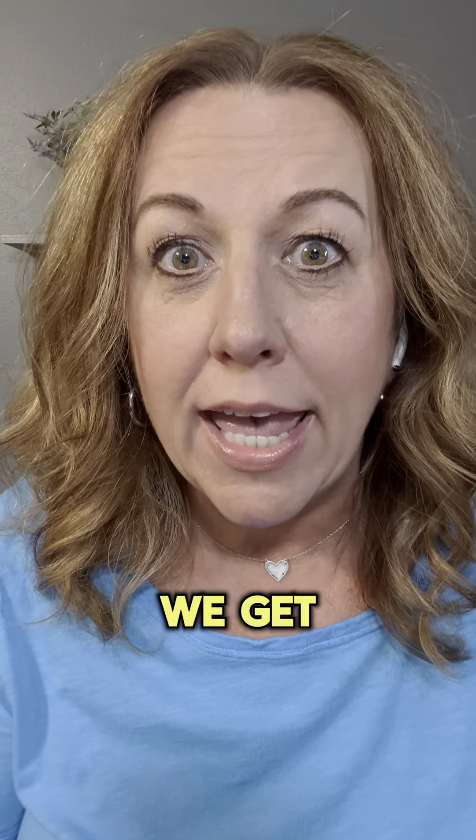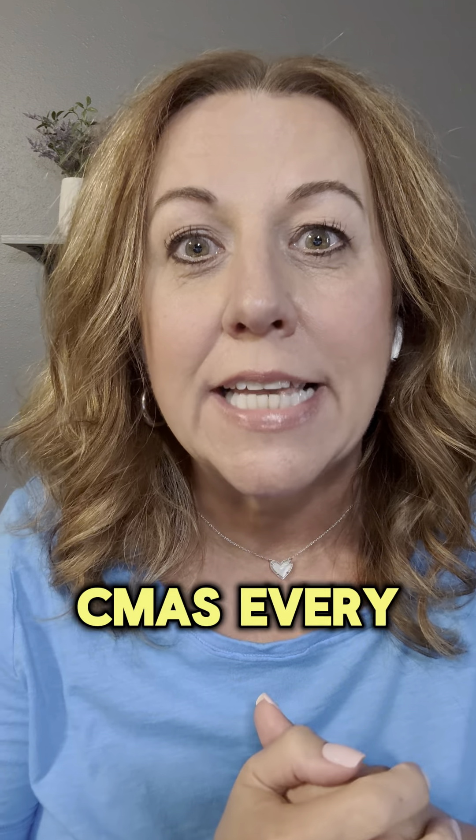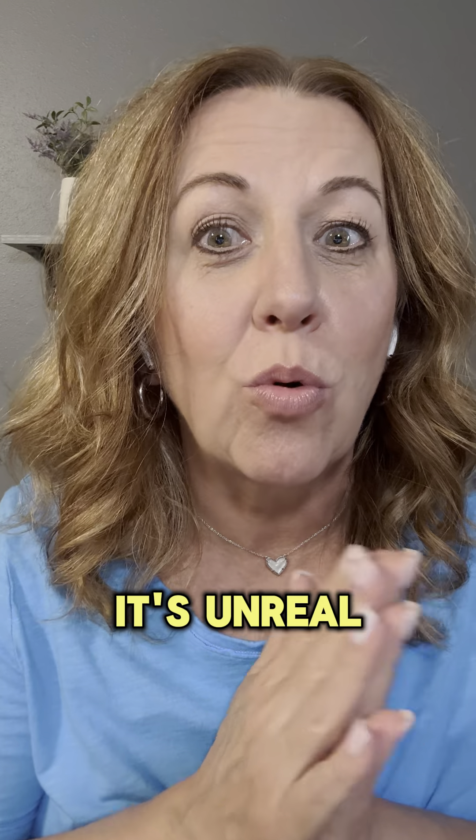So at Epic Realty, we get Lofty — and not just Lofty. We get the AI version. We get the customizable personal website. We get five free CMAs every month. We get a custom URL. We get so much with our Lofty account. It's unreal.